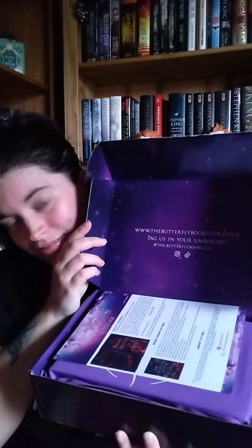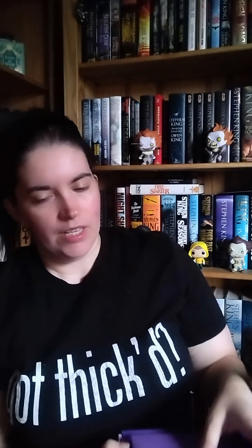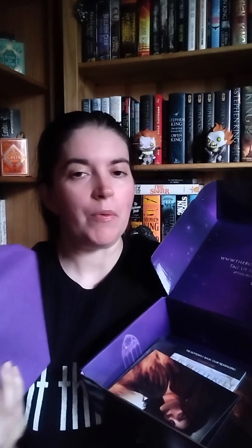I know I say it every time, but this box is just so lovely. But let's see what we've got. It's odd to have the book on top — I think it's the first time that's happened. Looking at the little bit of paper, this is the July box, which was delayed because of production issues. The book is probably on top because it's chunkier than normal and was added last.